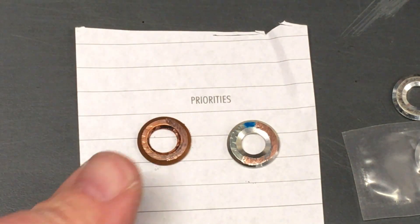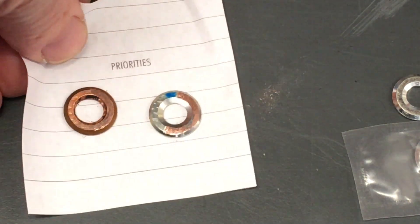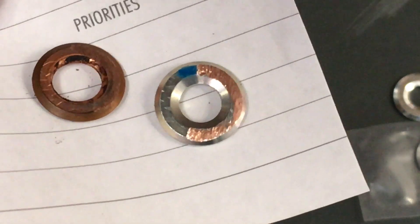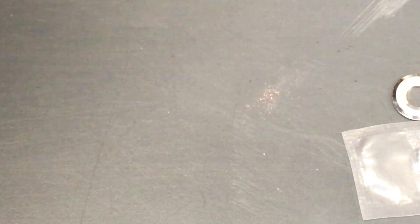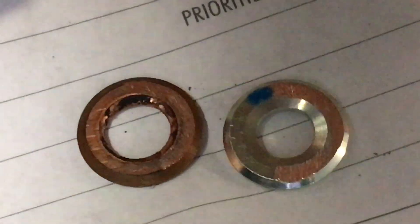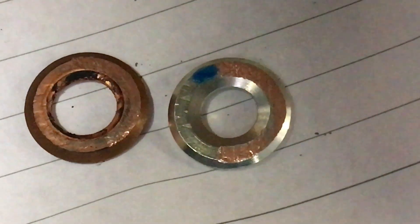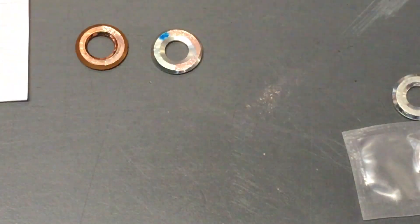Definitely both some sort of copper. I really want you to get a good look at those. It looks to me to be the same sort of color and material, in fairness. It may work perfectly fine. But let's go and put it in the vice and give it a little test.